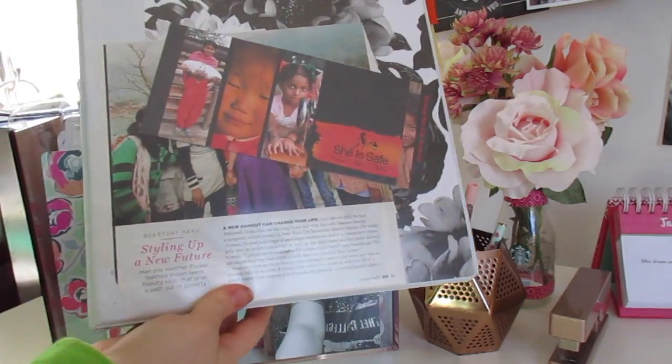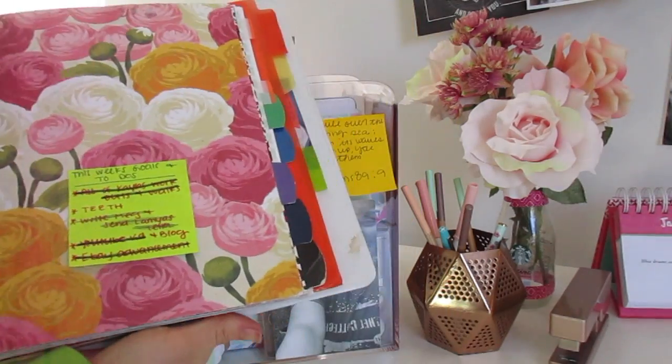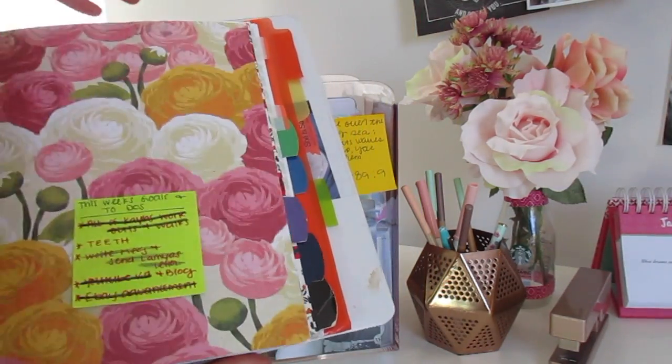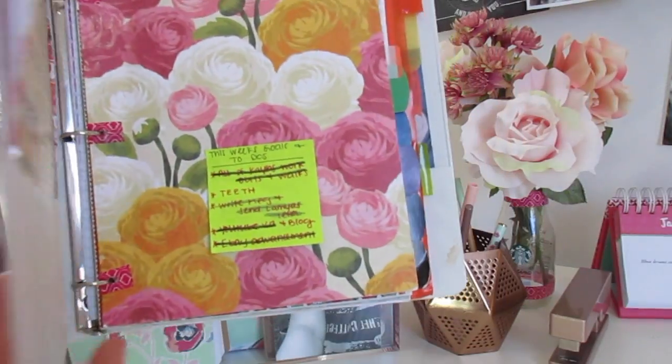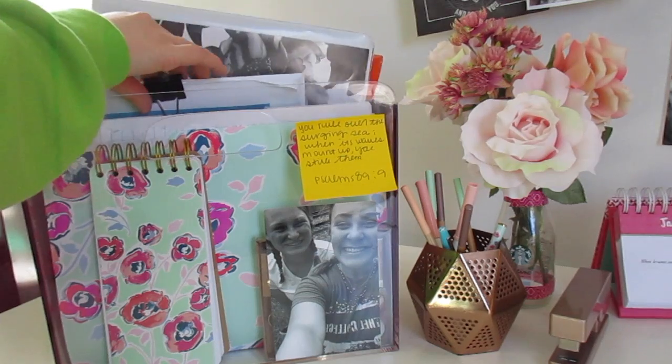And then I also have my planner that I keep all my life organized in. By the way, this is a DIY planner — if you want to see a walkthrough or something, just comment down below and I can do that for you guys.